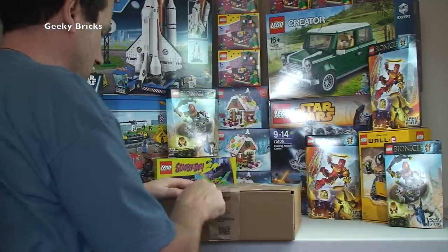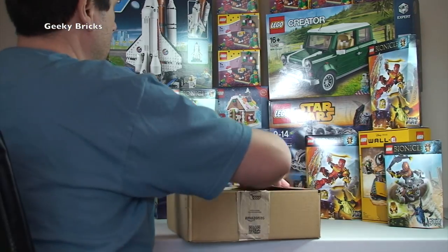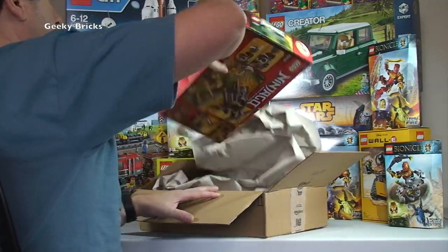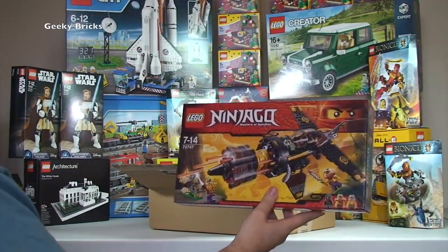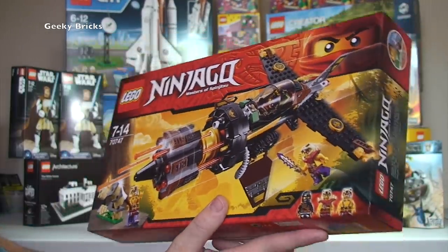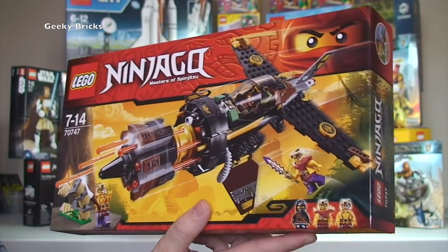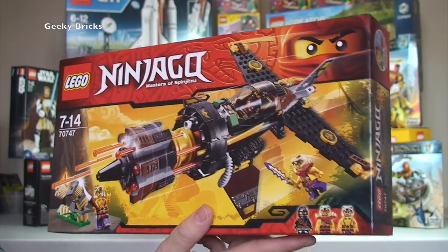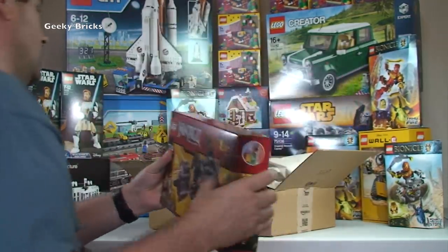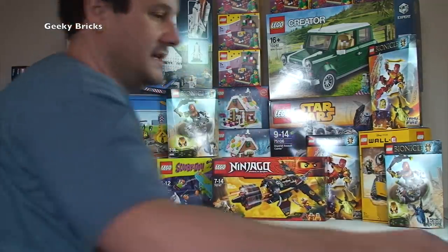Moving on to the next Amazon box. We've got one set in here — turning it around — it's a Ninjago set, 70747. I'm not really into Ninjago but the person who is, is Ethan. That's another reason he's not doing this haul video with me — I knew this was in here somewhere. This is part of his Christmas present so hopefully he won't see this video before Christmas! He loves Ninjago so he'll be opening this on Christmas Day.